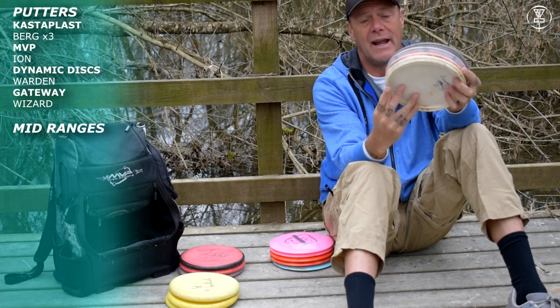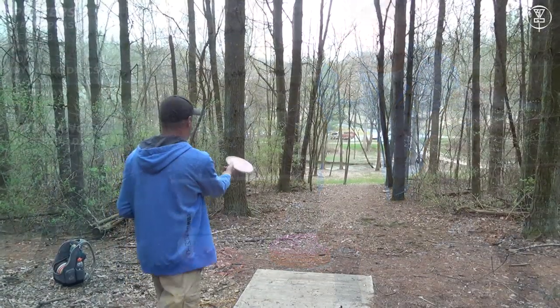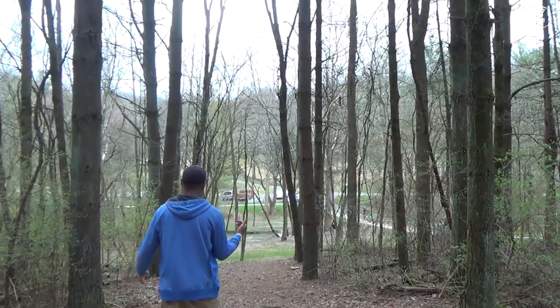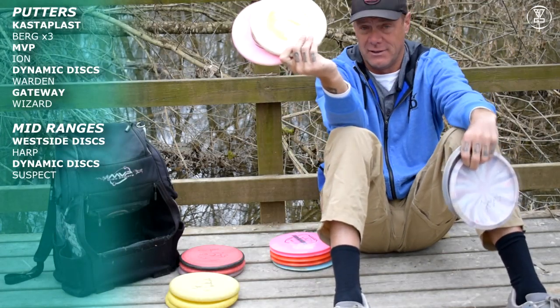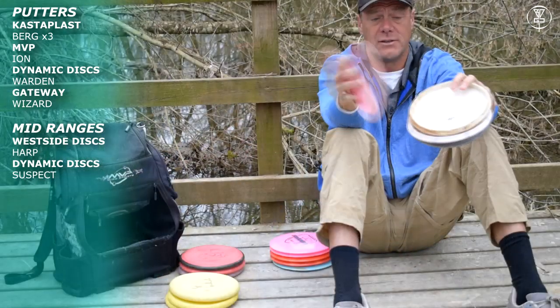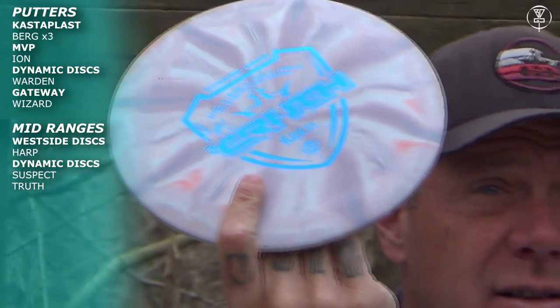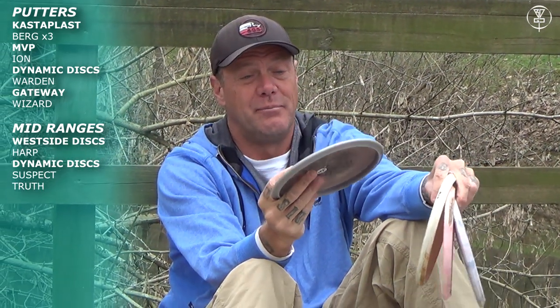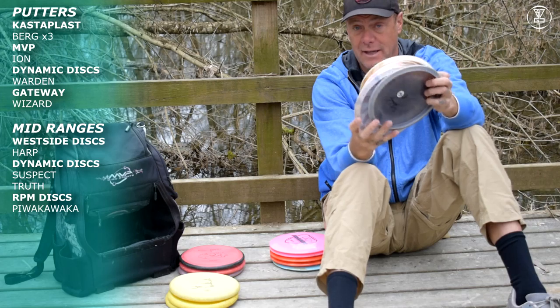I carry the basic range of midrange. I throw the Harp as my overstable midrange. I throw the Suspect as a straight-flying midrange that will bank hard at the end — when it slows down it is overstable just like the Harp, but it does not fly that way early in its flight. So if I want the disc to be overstable throughout the flight, it is the Harp. If I want it to fly straight and then bank hard at the end, it is going to be the Suspect. The Truth is the perfect straight-flying midrange disc — it just flies straight and does exactly what you want it to do. And here is one of the best gems out there: the Piwaka Waka from RPM Discs, an understable midrange disc.